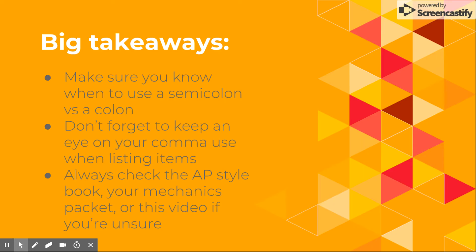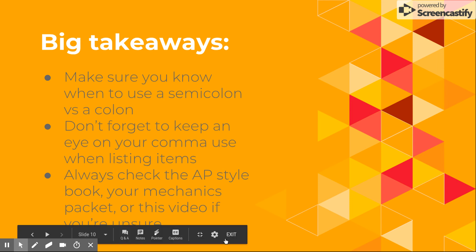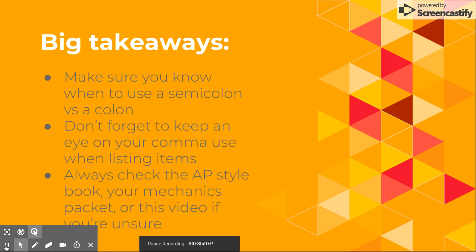So the big takeaways: make sure you know when to use a semicolon versus a colon. Don't forget to keep an eye on your comma use when listing items, and always check the AP style book, your mechanics packet, or this video if you're unsure. XOXO, Blueprint Girl.